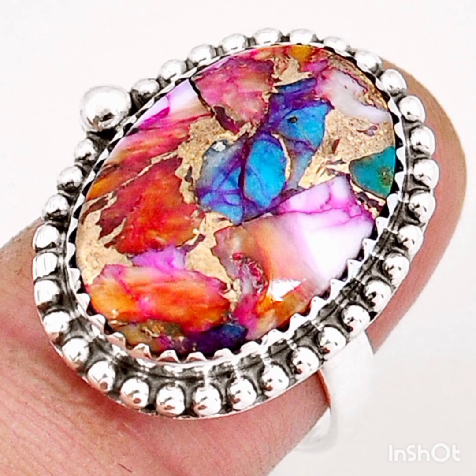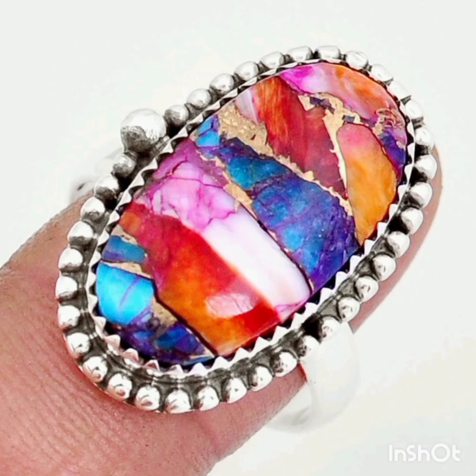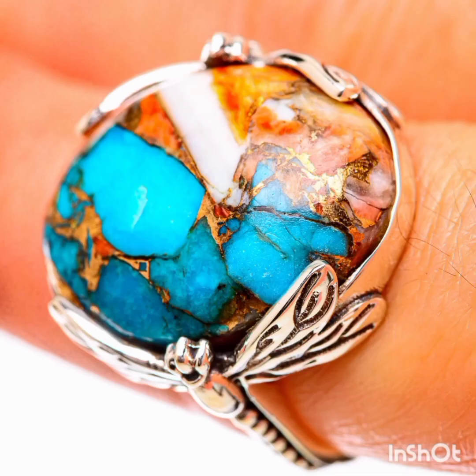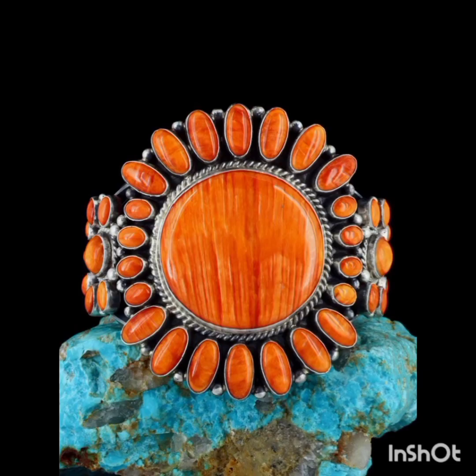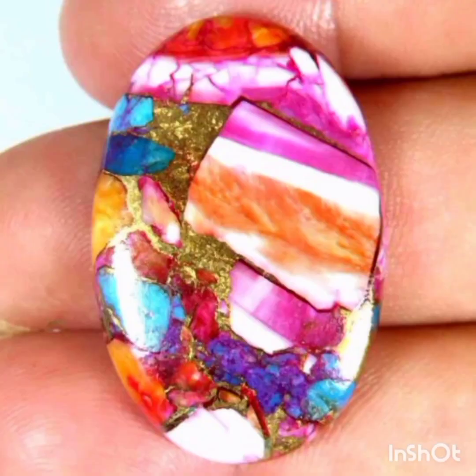Showcasing immense beauty, spiny oysters are one of the oldest jewelry options used by Southwest Native Americans. Harvested from the Gulf of California, these stunning oyster shells are known for their beauty and allure across the globe. When combined with other gemstones like Arizona turquoise, the spiny oyster shells look even more charismatic — the spiny oyster turquoise jewelry is a great combination of spiny oysters and Arizona turquoise.